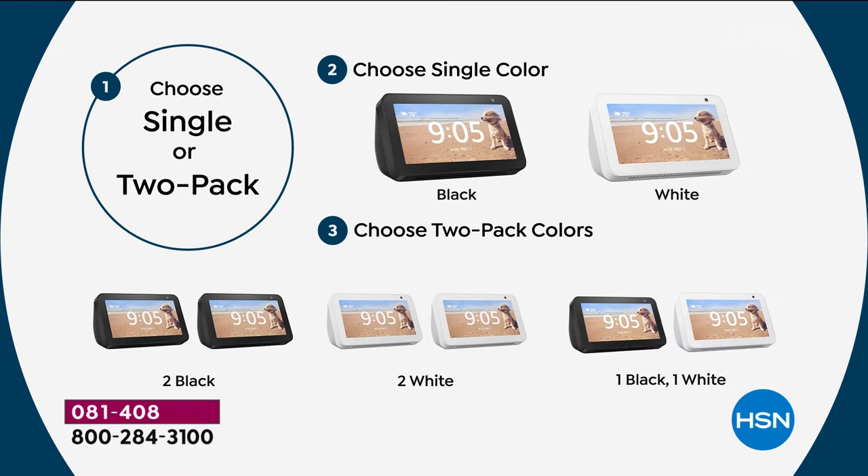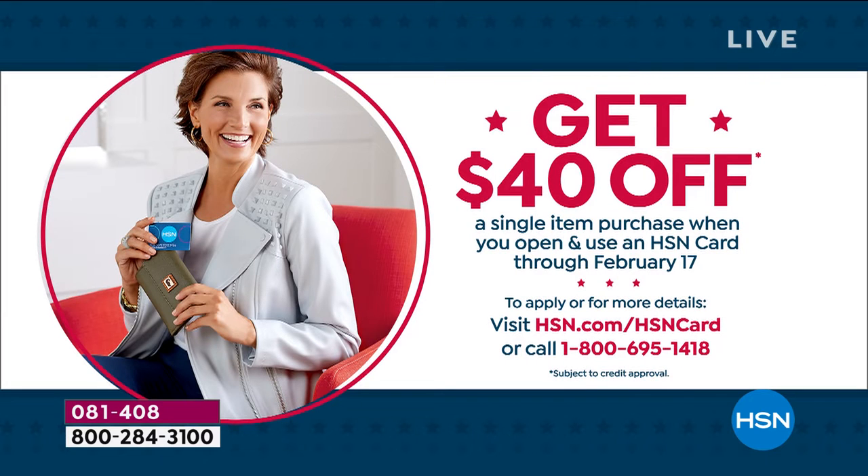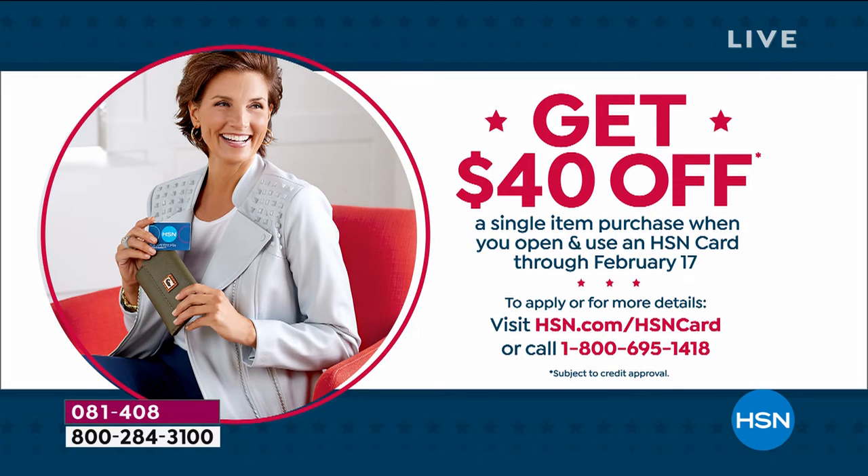We have two choices — you could buy a single or you could buy two. I'm saying buy two because you're going to want one in the bedroom and one in the kitchen. For our price today, either $64 or $119, you can't beat it. Choose a single or choose a two-pack. Get the two-pack and get a brand new HSN credit card today, and two of these will be $79.99 plus tax. $79 for two Amazon Echo Show 5s — five-and-a-half-inch touchscreen. You never have to touch the screen because you can talk to Alexa anytime. It's our best value of the day.